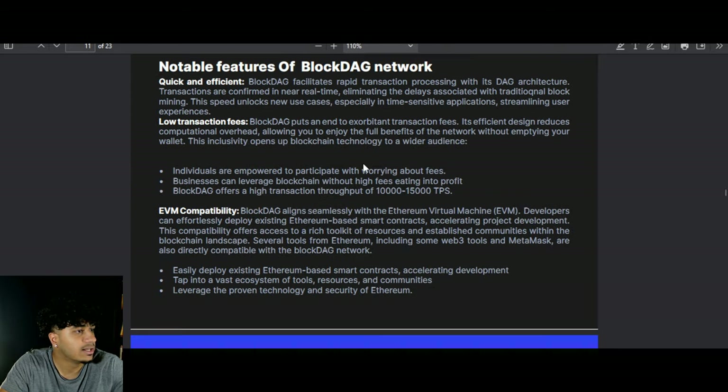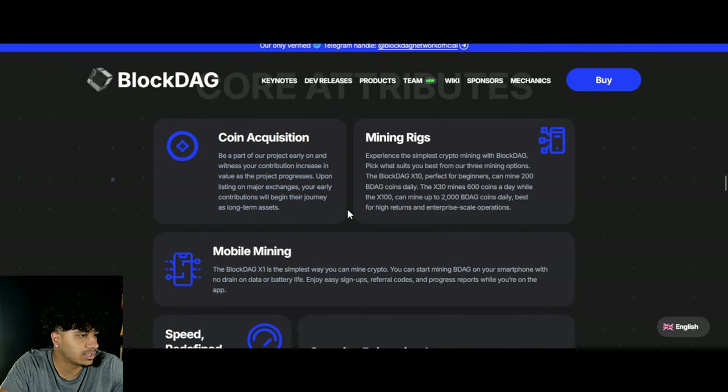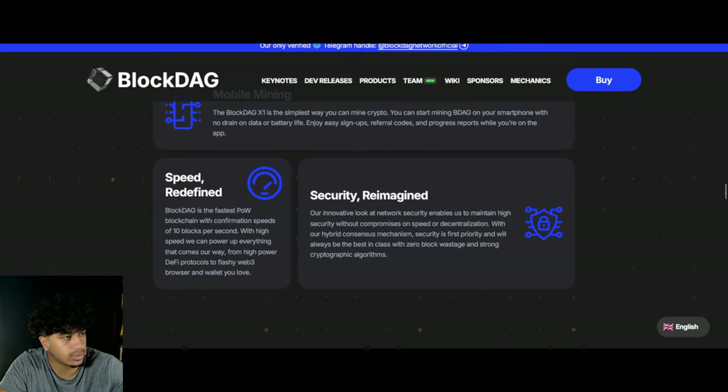When it comes to presale projects, I look at two things: what does the project actually do or claim to do, and how much money have they raised? This project has raised over $65 million, so I can trust it. It's powered by a bunch of different things and has a bunch of core attributes, which we've covered in previous videos.